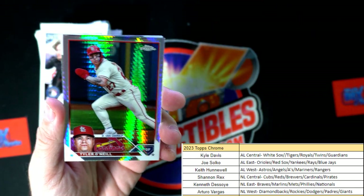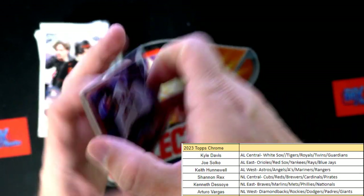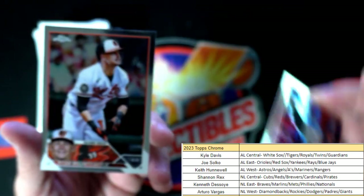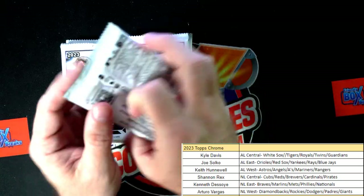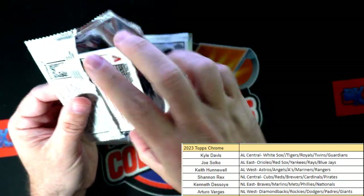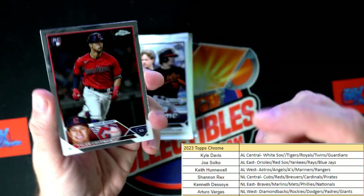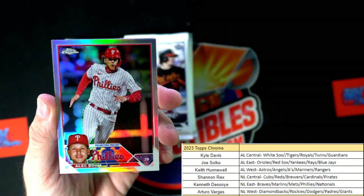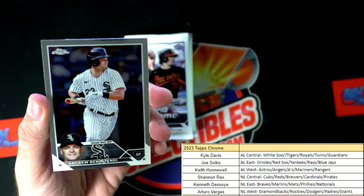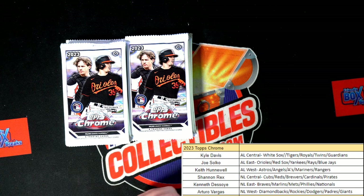Nice Juan Soto there. There's a Tyler O'Neal Cardinals - that's a beautiful parallel there for Levitt. The Bryce Harper and Ryan Mountcastle there. On Friday here in Norfolk, the Norfolk Tides minor league ball game is giving away Gunner Henderson bobbleheads at the game. That Gunner Henderson bobblehead is kind of cool.